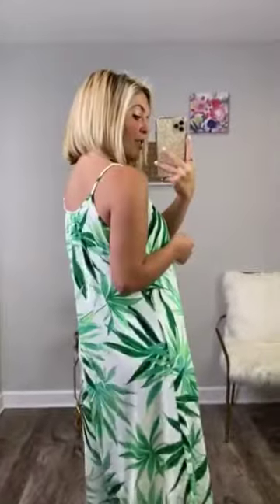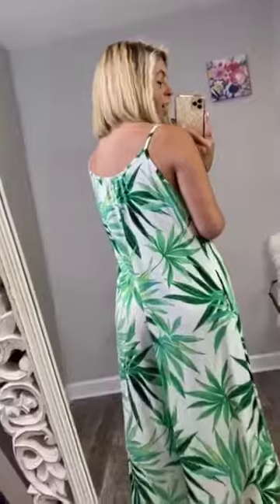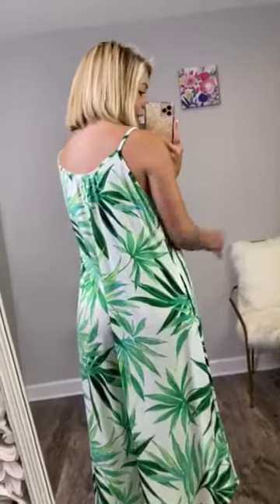It has pockets, which is awesome. The straps are spaghetti straps, but they're not adjustable. The good thing is they're not too short and not too long, and the crotch area is long enough that you won't need to loosen the straps. The neckline is a scoop neck — not a v-neck, just a rounded neckline. It just slips right on with no zippers or buttons. Super, super easy outfit.